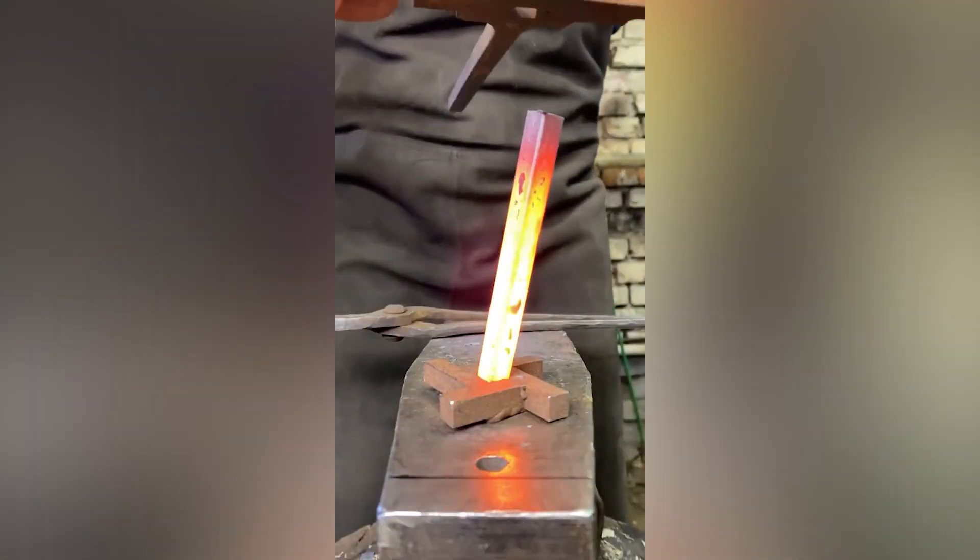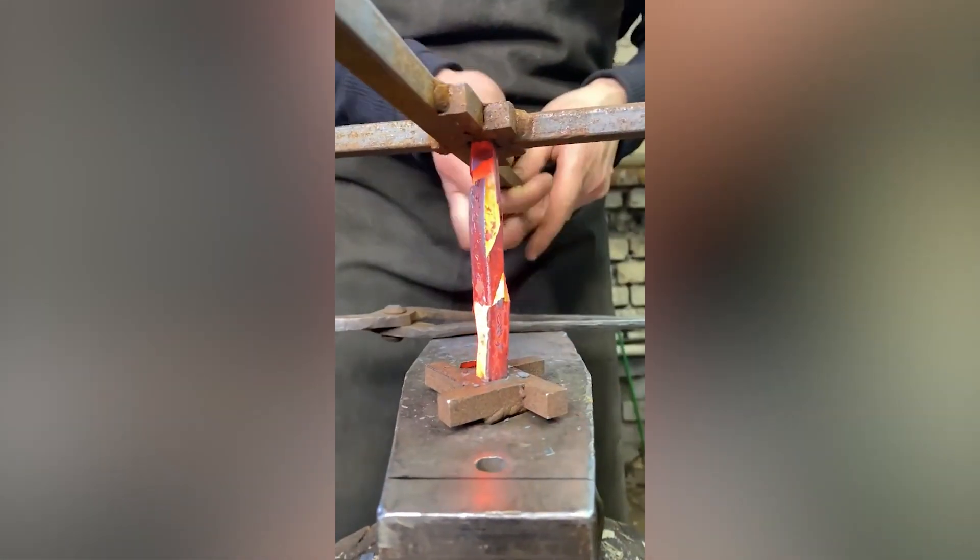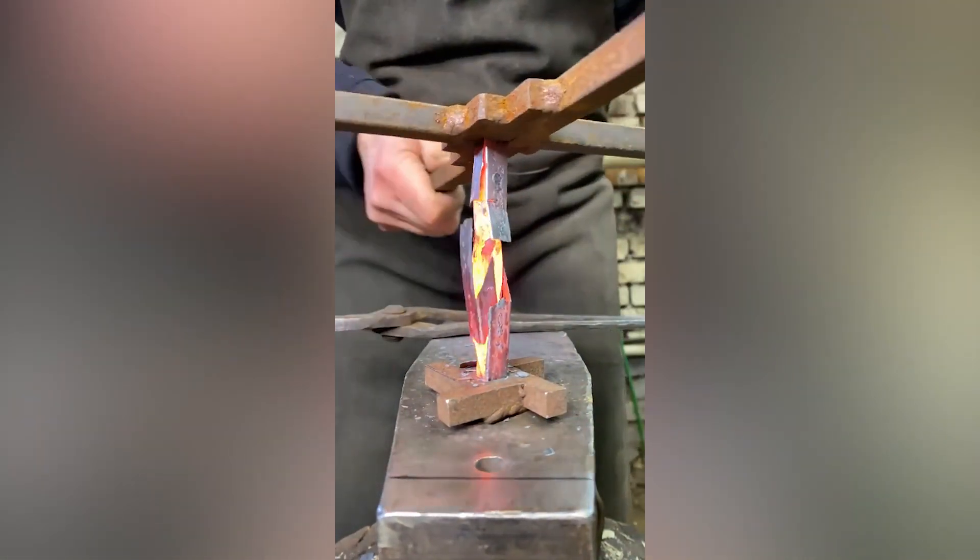The process of metal twisting is truly unique. The handles at the top and the bottom help mold the boiling hot metal into its desired shape.